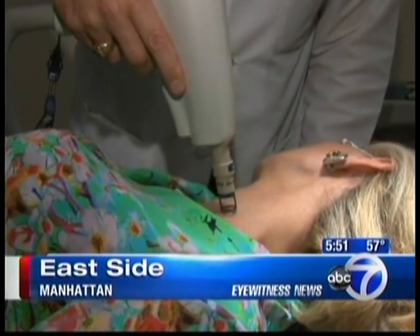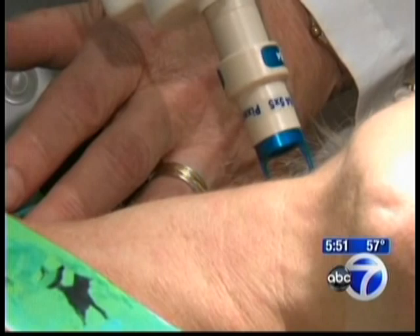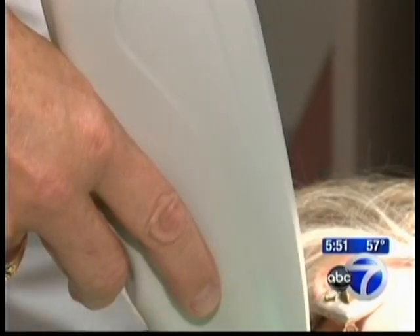Dermatologist Dr. Bruce Katz is using a new FDA-approved Alma Lasers Clear Lift. This laser really allows us to get under the skin really deep without affecting the surface. There are quick pulses as Dr. Katz passes the laser across Susie's neck, and there's often a short burst of light, but Susie says it's painless.